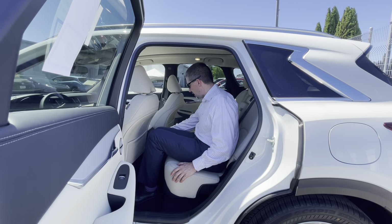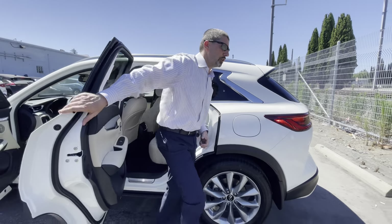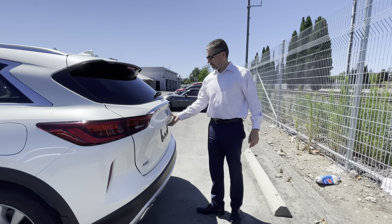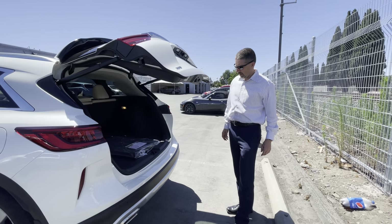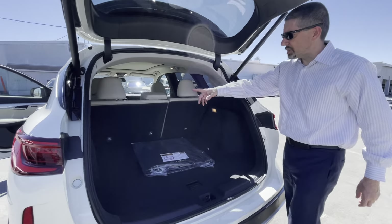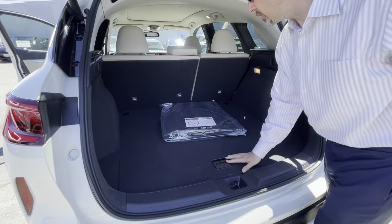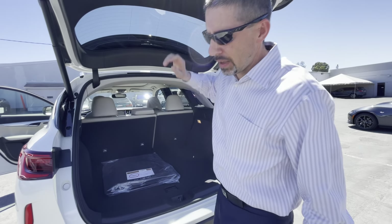AC is available in the back — no controls for this configuration but it does have AC vents. Take a look at the trunk size with the seats pulled down, there's extra storage. That's pretty much it — let's get in and take it for a drive.